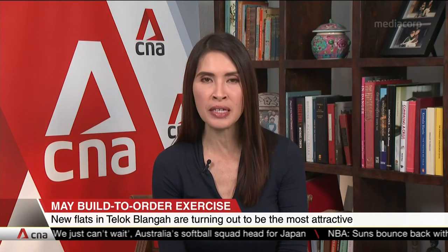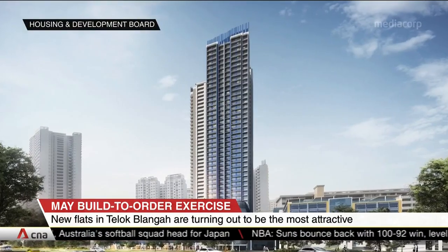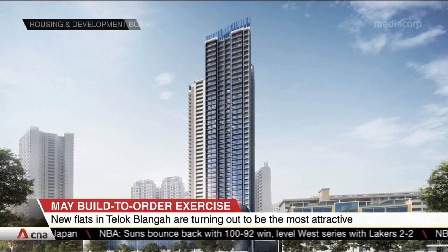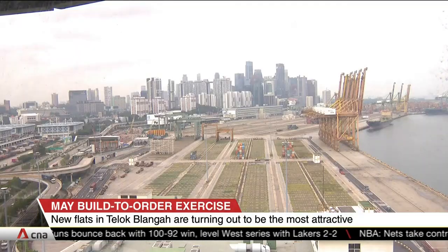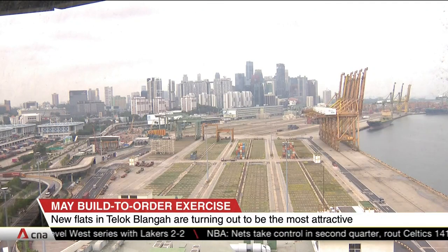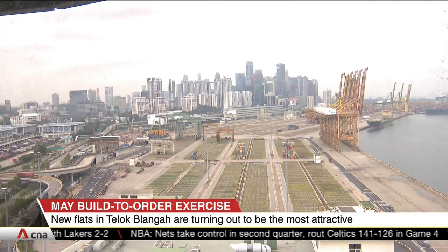Applications close at midnight. There are 175 three- and four-room flats on offer at Toa Payoh Beacon, and over 3,500 people have applied for the BTO. It's located on the city fringes — probably the only BTO based on government plans that is closest to the Greater Southern Waterfront, so buyers are attracted to the transformation that's going to take place in the coming years.